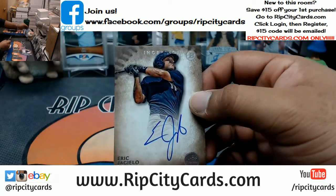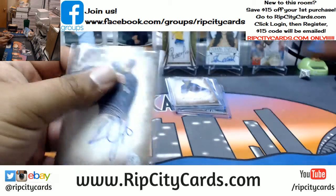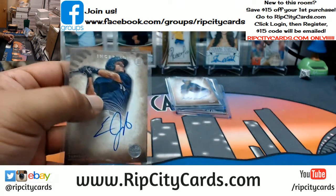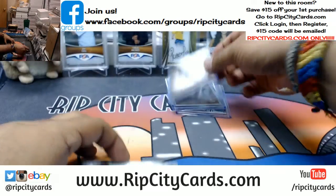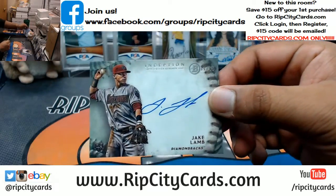Eric Jagiello, Yankees auto. Jake Lamb, Diamondbacks, 2-of-99 autograph.